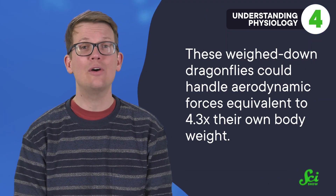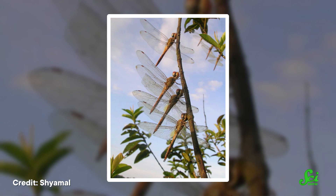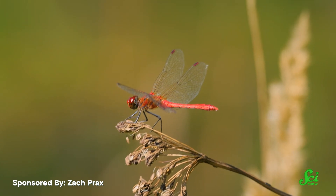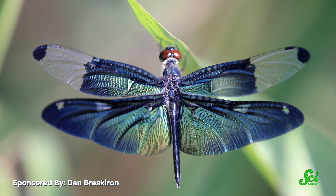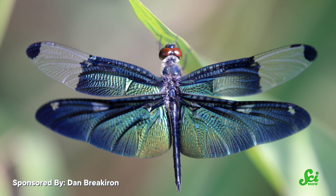It's impressive: these weighed-down dragonflies could handle aerodynamic forces equivalent to 4.3 times their own body weight. For some flying species, we've only studied flight performance in terms of lifting off with a load, not how their body reacts to recovering after being dropped with extra weight. In the case of these wandering gliders, they handled a much heavier load through the dropping method compared to earlier studies measuring takeoff abilities. Using this method on other species could give us stronger comparisons of flight performance under different conditions, and help us understand how wing shape, wing flexibility, and other factors influence aerial abilities — important information for engineering applications and future flying machine designs.